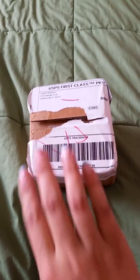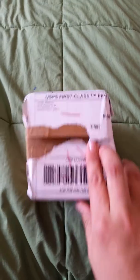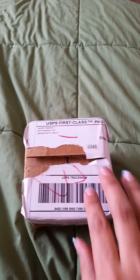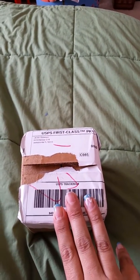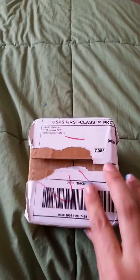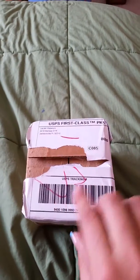Hi, everyone. I'm back. I just received my package from Lauren Watterson. She owns the Lady Sailor and she makes bath products like soaps and bath salts and stuff like that. I've been really anticipating this package and I'm really excited for what's in it.